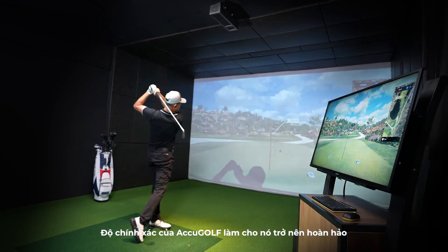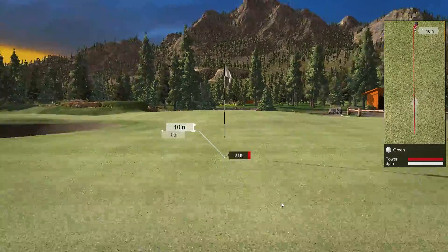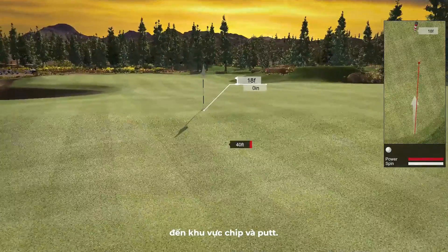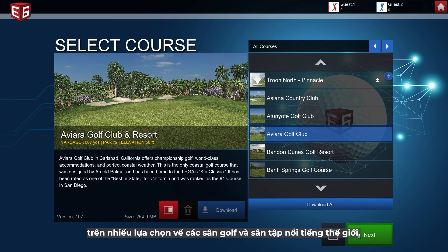AccuGolf's accuracy makes it perfect for players who love to work on their short game and improve on their weaknesses — from small to large approach targets to chip and putt areas. Players at any level can play or practice on an extensive selection of world-renowned golf courses and driving ranges.